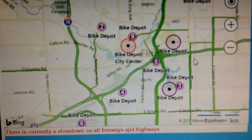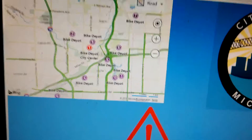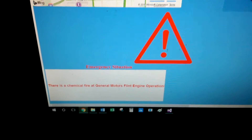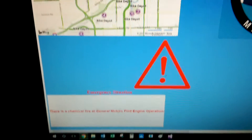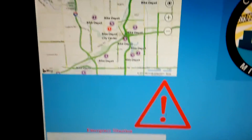Alright, I'll pause the video and do the emergency situation. As you can see, there is a chemical fire at the General Motors Flint engine operation. We got a big emergency symbol there.